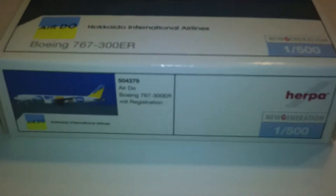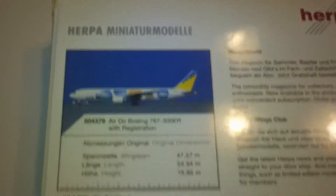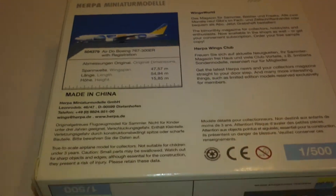Just got this one not too long ago. Just thought I'd get something different. It's one of those planes where I kind of get in trouble with buying it because it's not an airline that I normally buy. But it looked interesting, so I grabbed it.